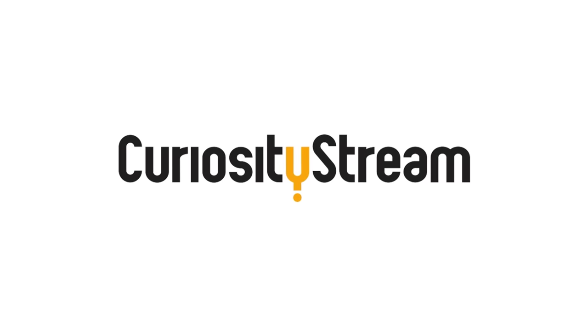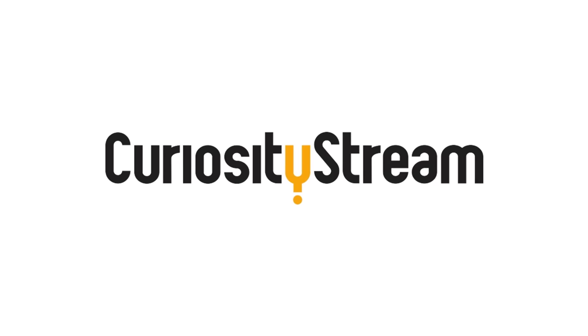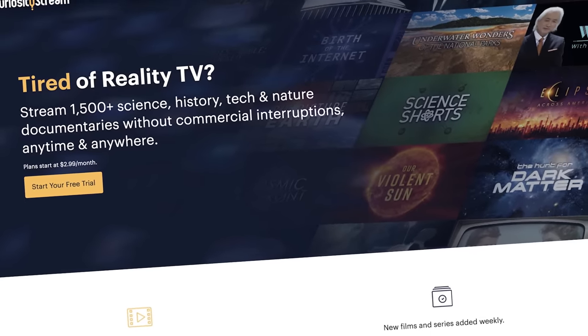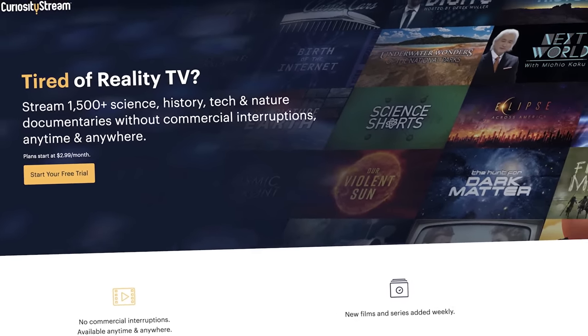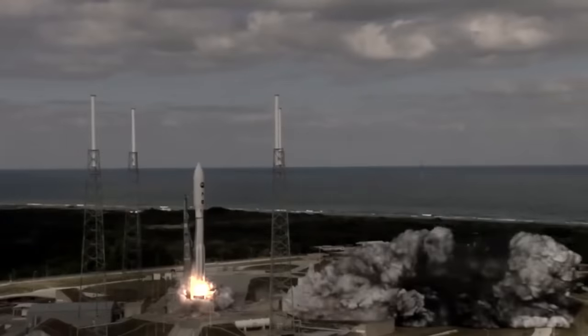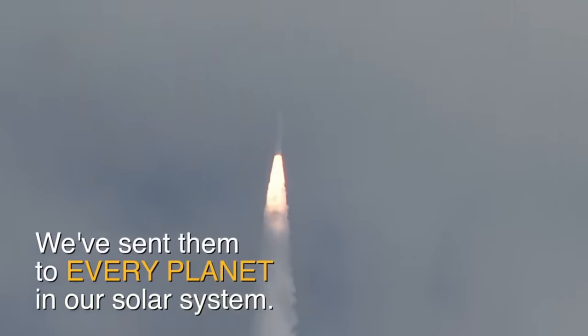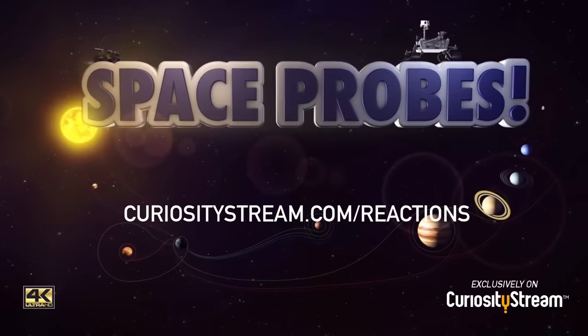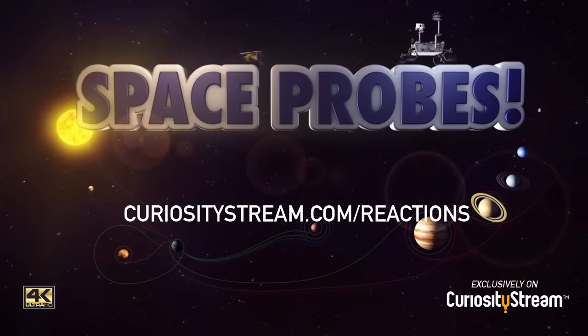Thank you to CuriosityStream for supporting PBS Digital Studios. CuriosityStream is a subscription streaming service that offers documentaries and non-fiction titles from a variety of filmmakers, including CuriosityStream originals. For instance, CuriosityStream offers Space Probes, where you can learn all about the intrepid robots that we've sent to distant worlds. You can learn more at curiositystream.com/reactions and use the code 'reactions' during the signup process.